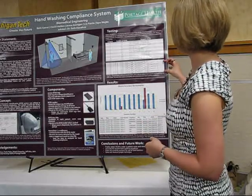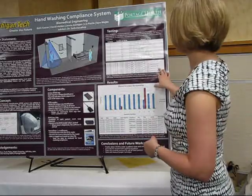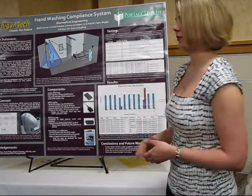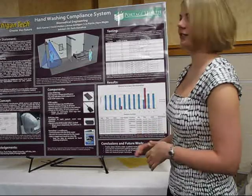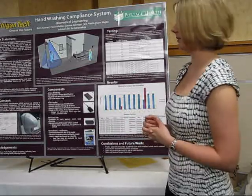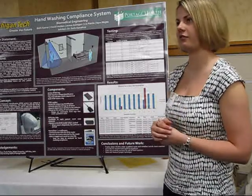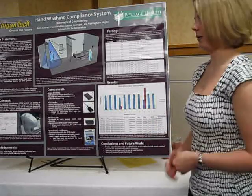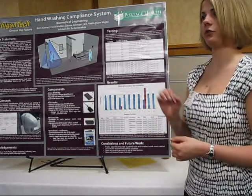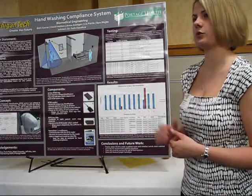The software takes all the data of people entering and dispensing soap and outputs it into a log file. This is very hard and messy to read, so our team was put to the task of developing a macro to clean up the data. Our final result imports the log file picked up by the software and displays it in a nice, neat Excel file with a date stamp and time stamp, then goes through and identifies which healthcare workers were compliant with handwashing standards and which ones were not.